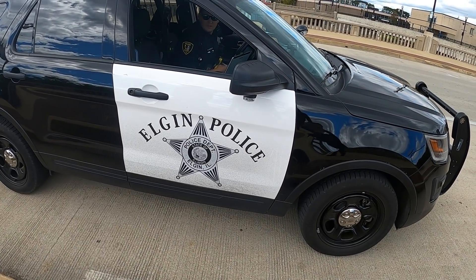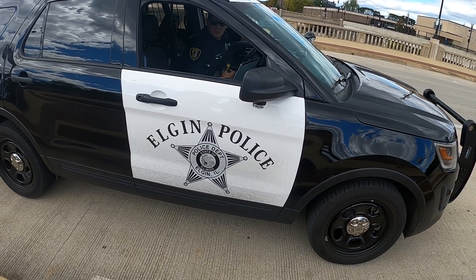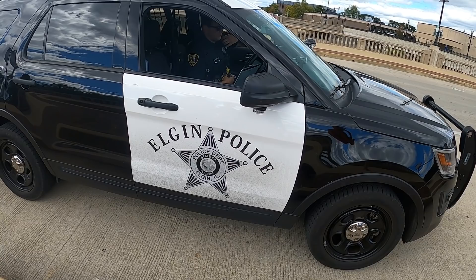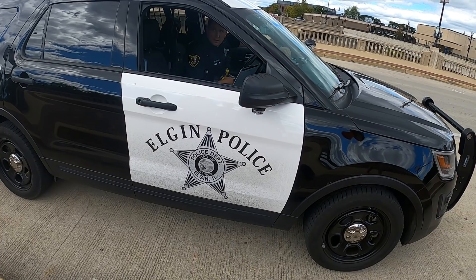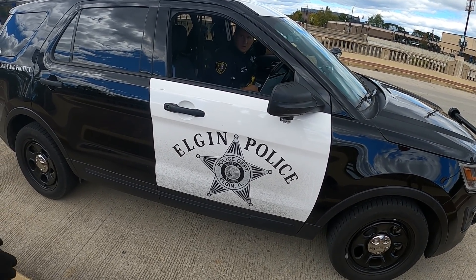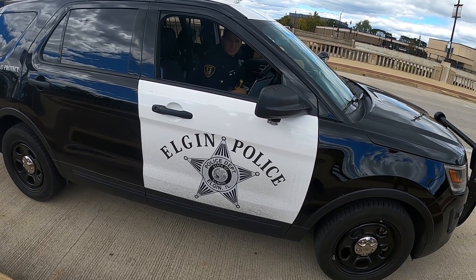We ended up getting that gun yesterday though — we got another one. Yeah, we turned it in. We drove by someone and flagged them down. What kind was it? I think it was a Beretta, yeah — a pistol. It was a pretty cool looking gun. There were a couple of older cops.